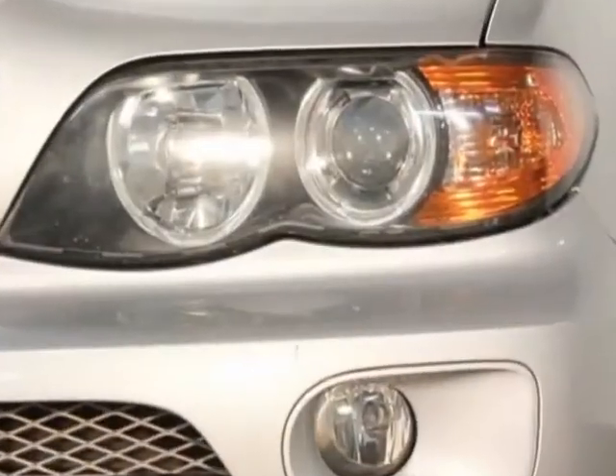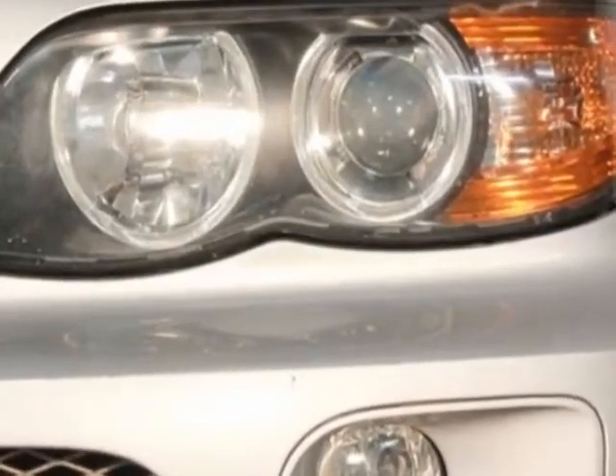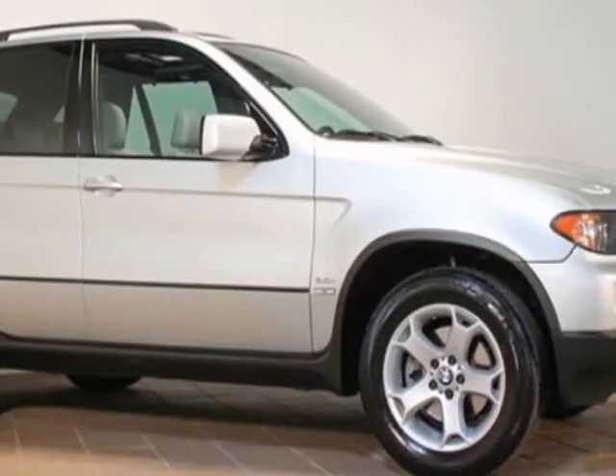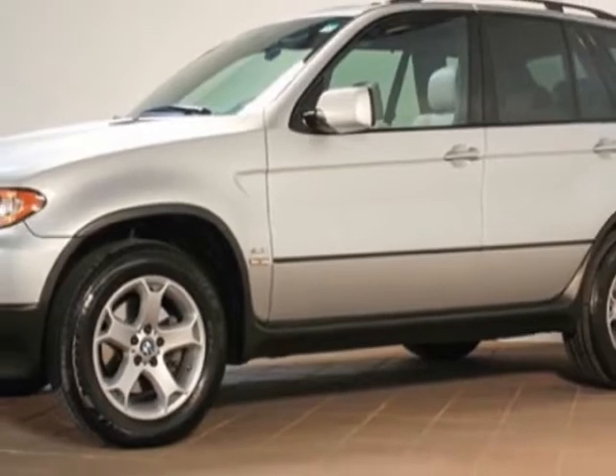This X5 boasts a 3.0 liter inline-six engine and has a 5-speed automatic transmission.